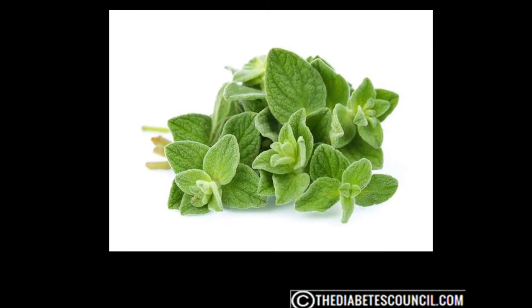Oregano is considered one of the best herbs to lower blood sugar levels, popular in Italian, Spanish, and Mediterranean cooking. A Mexican study on the inhibition of advanced glycation end-product formation by oregano majorium in vitro and in streptozocin-induced diabetic rats revealed that oregano alleviated oxidative stress under diabetic conditions through the inhibition of lipid peroxidation. Oregano may also prevent or delay the onset of renal damage.